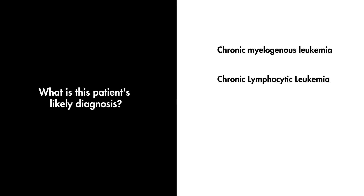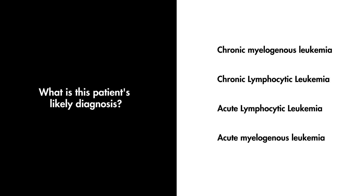What is this patient's likely diagnosis? Chronic myelogenous leukemia, chronic lymphocytic leukemia, acute lymphocytic leukemia, or acute myelogenous leukemia?